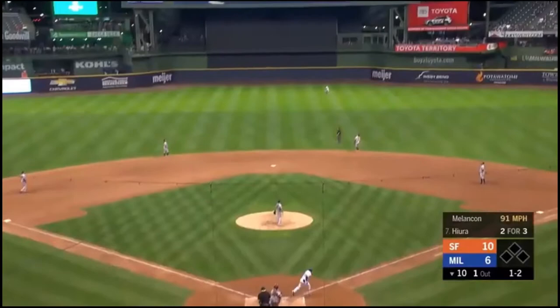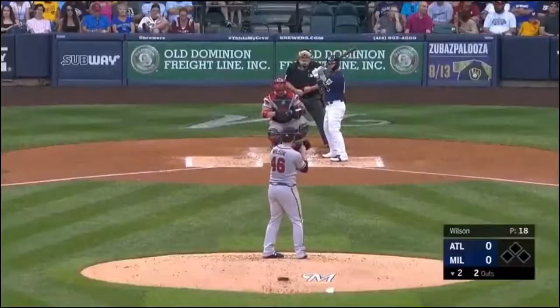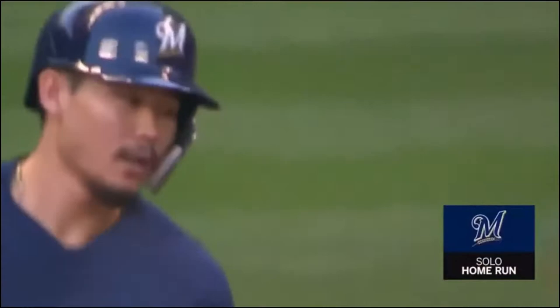Hiura in the center field. That ball is hit well. Pilar is back. He is out of the room. That one goes off the scoreboard. And Hiura on the first pitch, deep in the right center field — and she's gone. He's done it again.